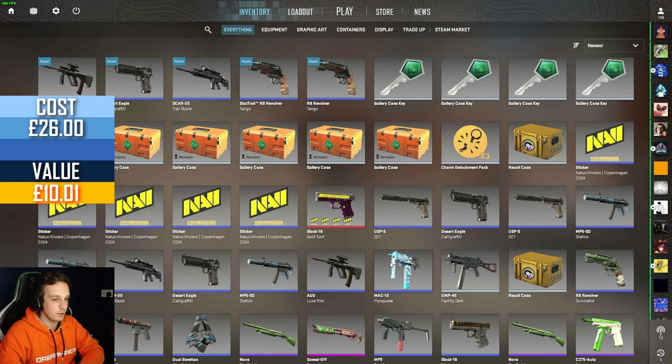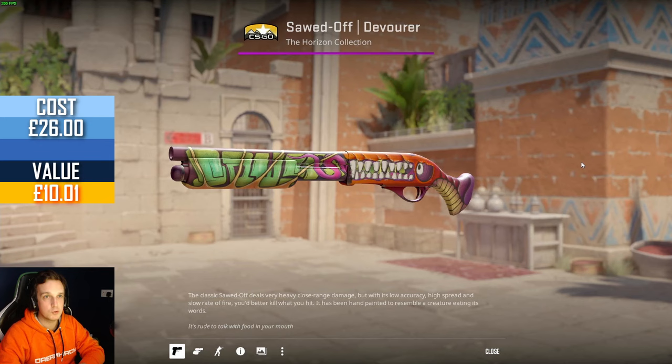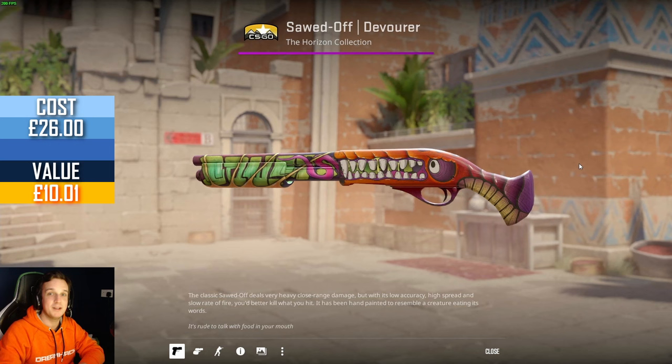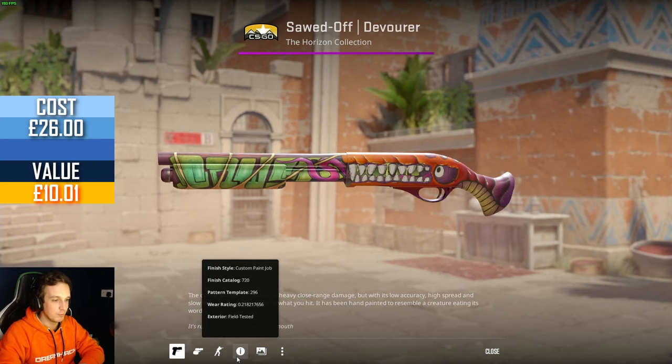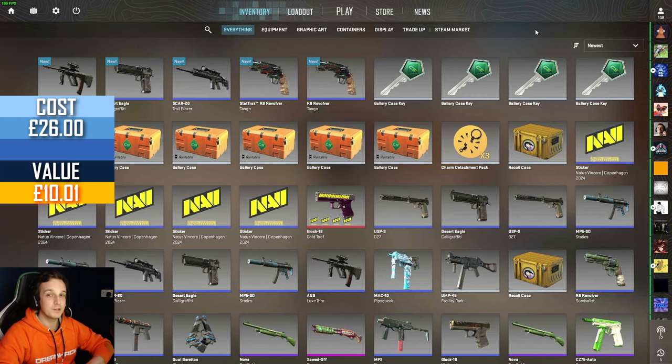But now it's time, as always, to announce the winner of last week's giveaway. We were giving away the Sword of Devourer, and that skin goes to Alan-TN6LS. Congratulations — your comment 'Yo bless me with a drop' has blessed you with a drop! You've won yourself this lovely skin, worth something like £4 on the market, so that's not too bad.